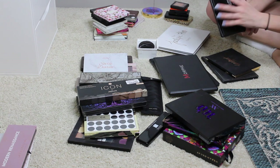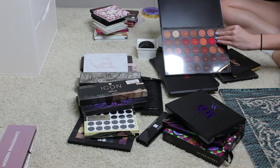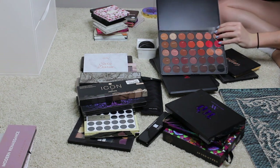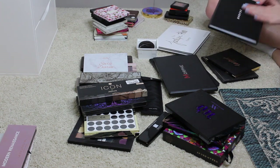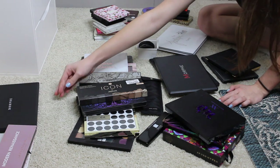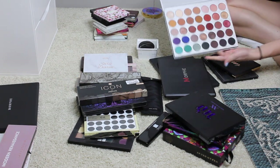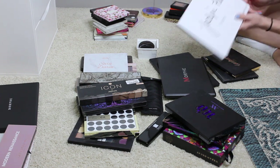This is the Morphe 3502 palette, their new release with all these really warm-toned shades. I love this palette but I've only used it twice because I have so many and I forget about it — that's a big reason why I'm decluttering. Same with this Jaclyn Hill palette. This is like one of the best palettes ever and it's only had use a handful of times. Keeping this as well.